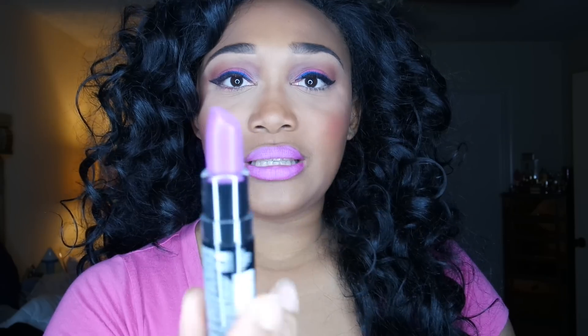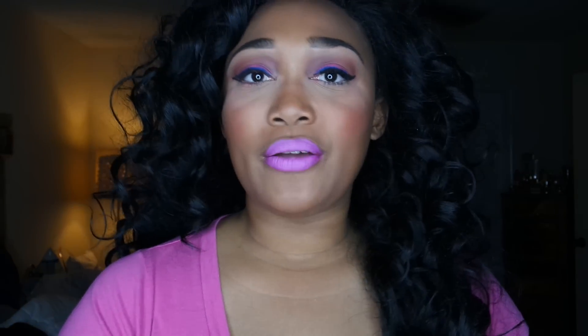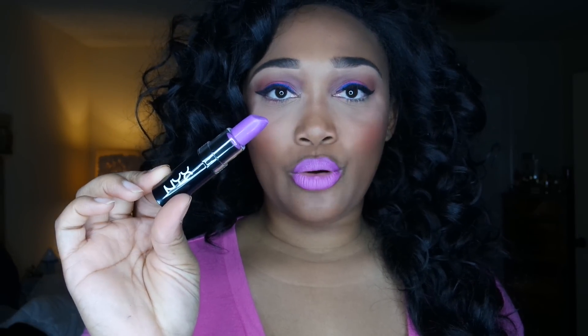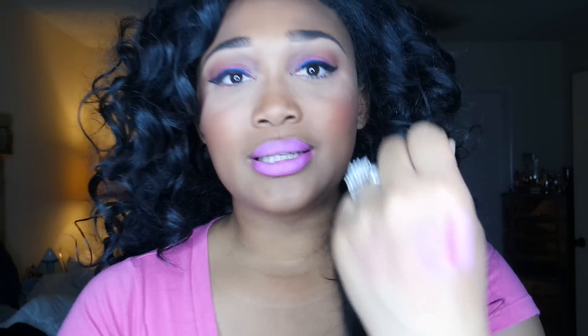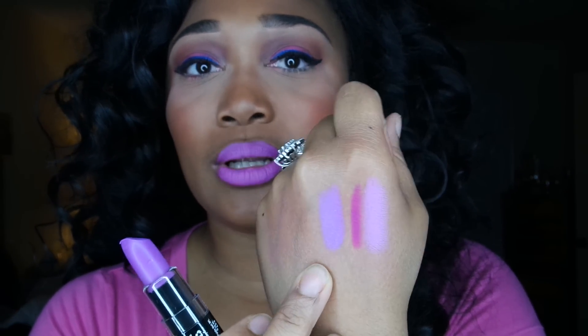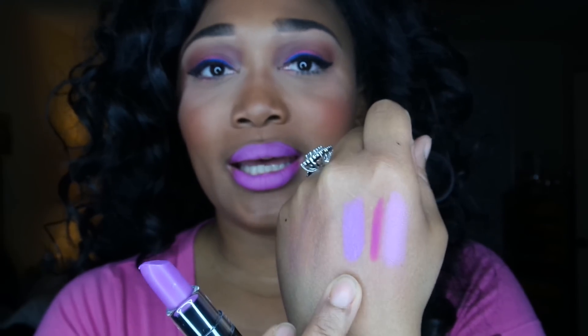Next I'm going to be talking about the Macaroon line by NYX, in the color Violet. This is very very gorgeous. The Ruby Kisses lipstick was only about $3.99 — I actually ordered it online at rubykisses.com, I'll leave the link down below. But the NYX Macaroon in Violet I got from my local beauty supply store. It is absolutely gorgeous — very pigmented and moisturizing on the lips.